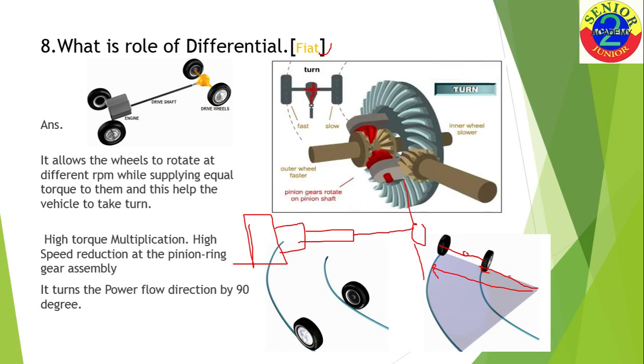So the inner wheel needs to turn at less speed and the outer wheel needs to turn at higher speed. The role of the differential is to allow both wheels to turn at different speeds in order to maintain the same path of the vehicle. Another advantage of the differential is high torque multiplication — the ring gear is about four to five times bigger than the pinion, so speed reduction takes place.